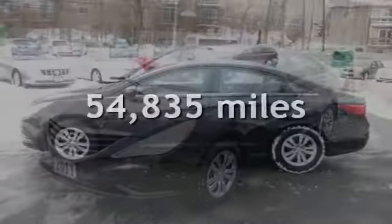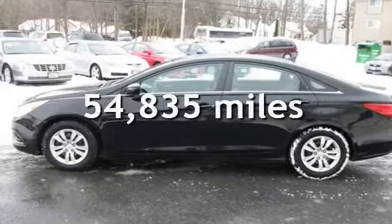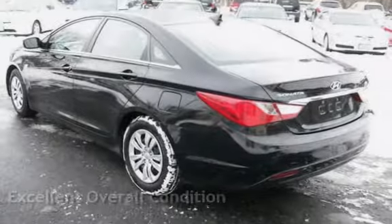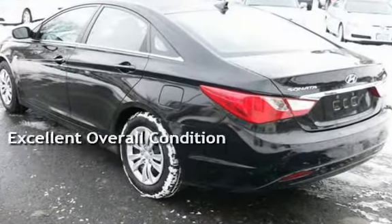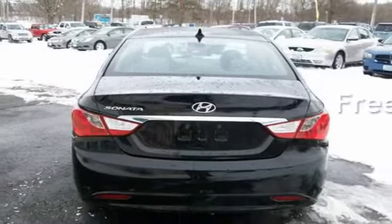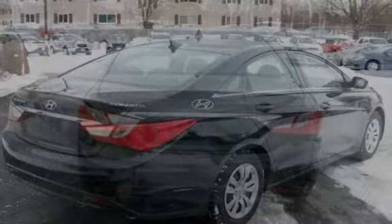This Hyundai has less than 55,000 miles on the odometer. This vehicle is in excellent overall condition. This vehicle qualifies for the Carfax buy-back guarantee. Ask to see the free Carfax Vehicle History Report.